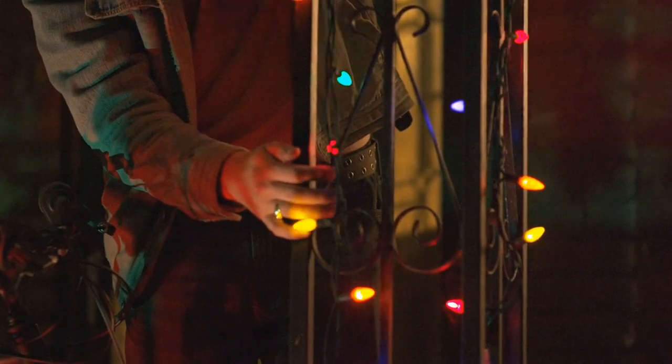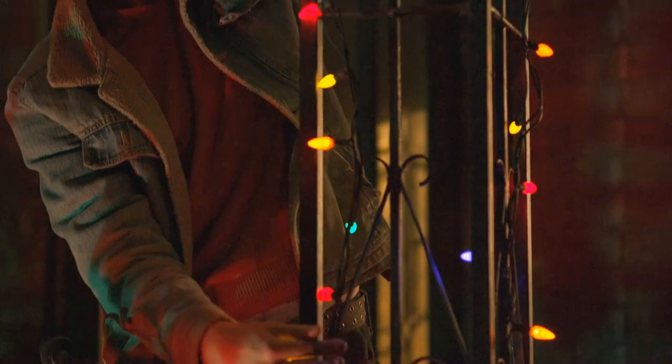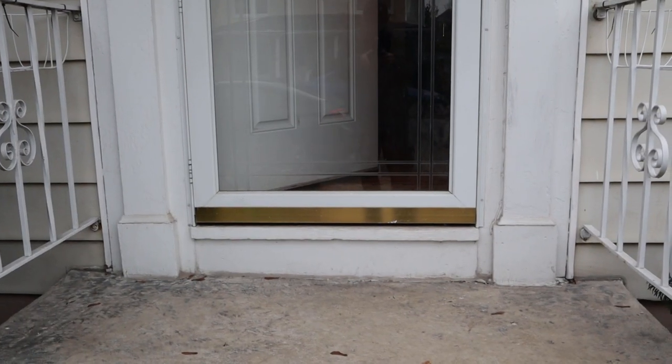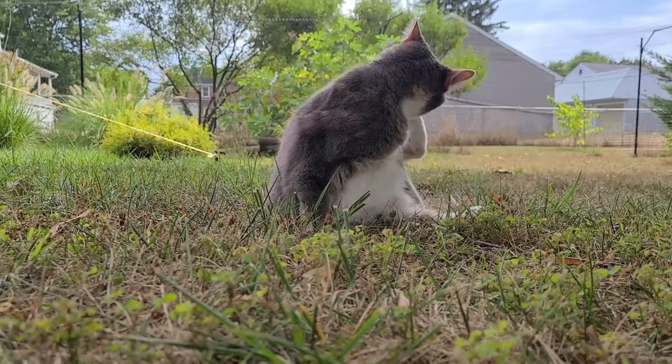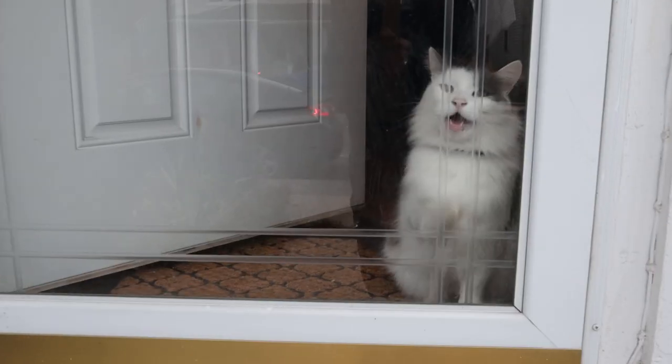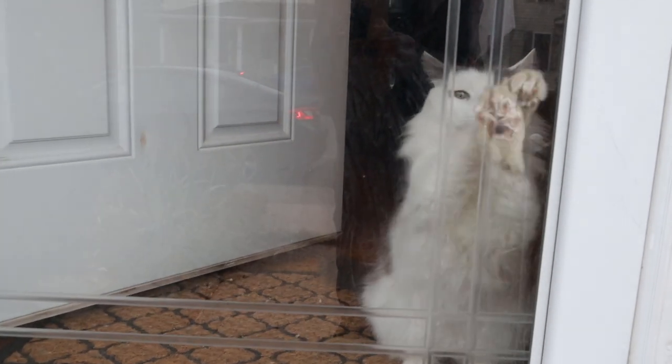A few years ago, I was helping my friend Jenny put out her Christmas lights. Unfortunately, we did not watch her front door carefully enough, and her two cats got out. Fortunately, we were able to find them quickly and get them back in the house. Unfortunately, they liked the taste of the outdoors they got, and they started demanding outdoor time.